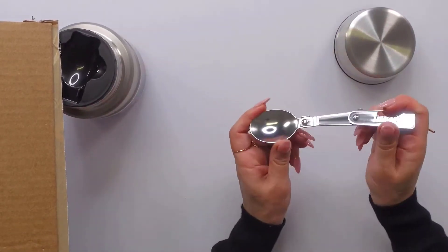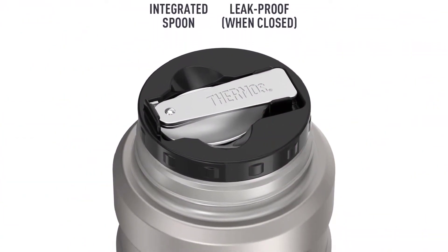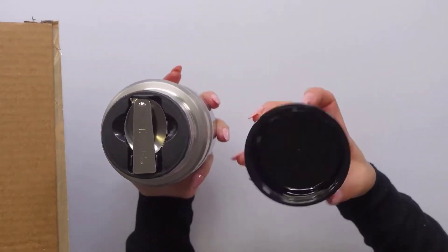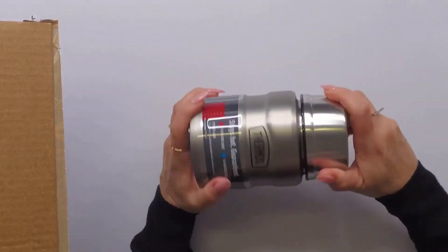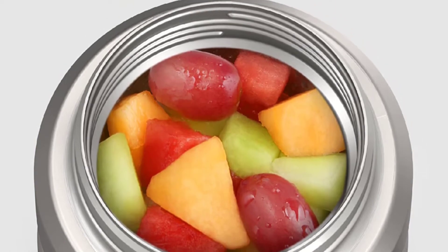Our home tester intentionally dropped the thermos and noted that it wasn't damaged in any way. Also, its wide mouth is useful for eating straight from the container and when you need to quickly hand wash it. Each component of this model can safely be washed in the top rack of your dishwasher, allowing easy upkeep for busy professionals on the go.